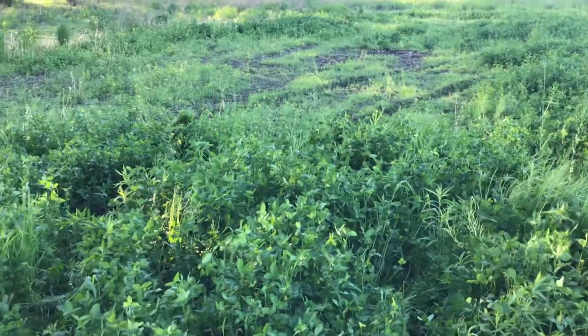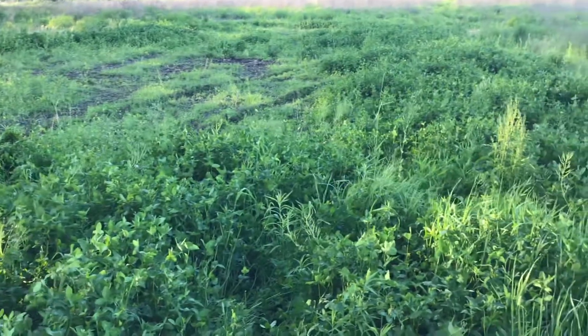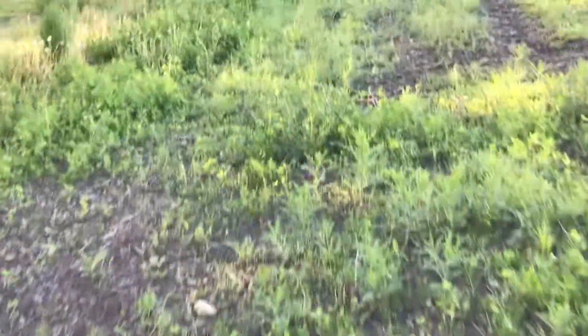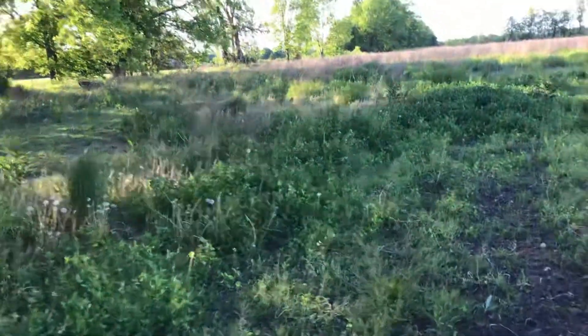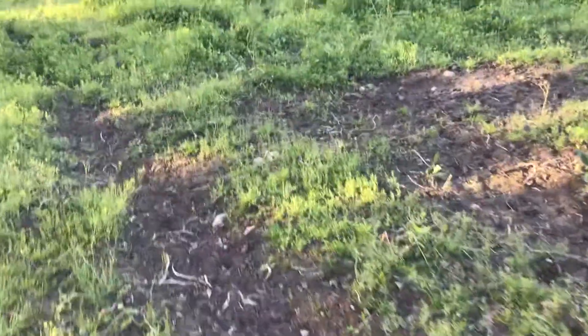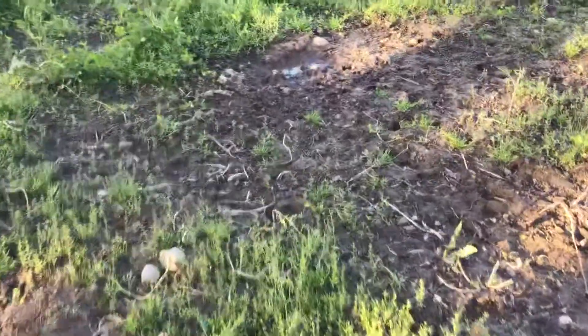This is my food plot that I put in last fall and the clover has really taken off. There is sign of this getting trampled like crazy — it's pretty exciting to know that some of the improvements I've done on the habitat and wildlife is actually working.